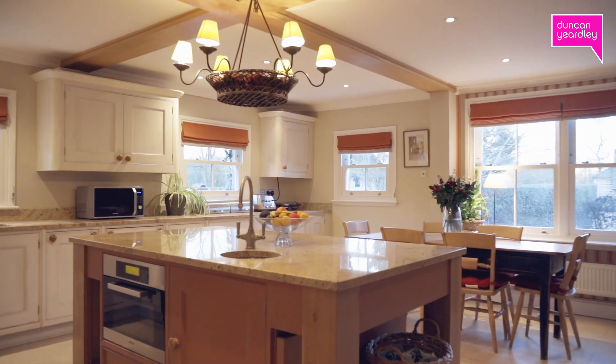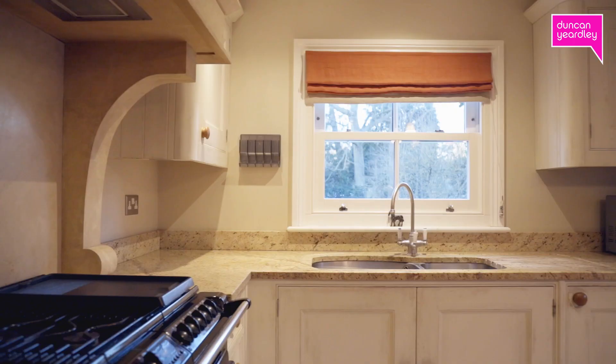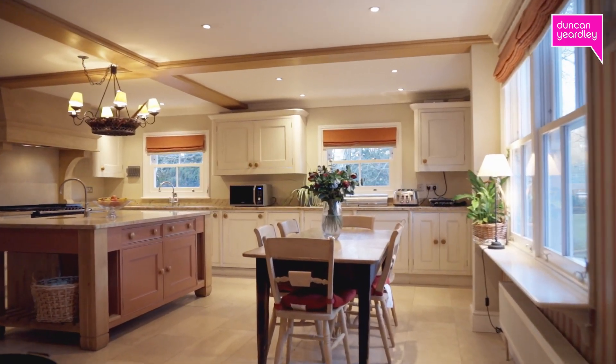The delightful kitchen breakfast room has a range of bespoke hand-painted units and integrated appliances, a central island, and space for a breakfast table and chairs.